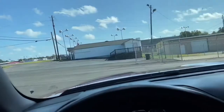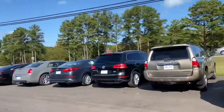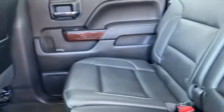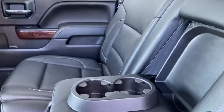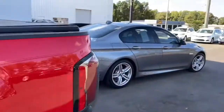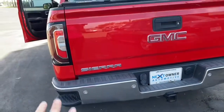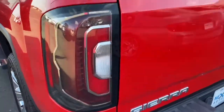Great stereo system. That's the cup holders. It also has the folding cover and the bed liner. There's the tow package. It also has the sensors in the back and the sensors in the front. You can also use this step to load stuff.